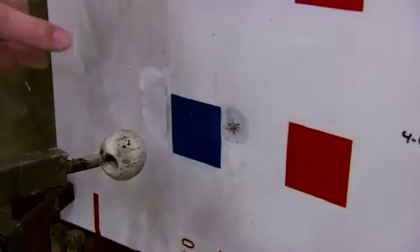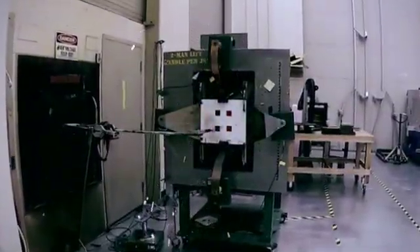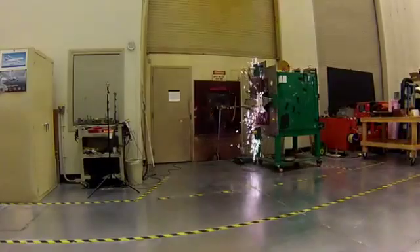And here's the result. What that arc did is it penetrated through the paint to the metal layer and discharged about 200,000 amps into that panel. It didn't go through, though, right? No. On a panel of this equivalent thickness on the airplane, it would not go through.